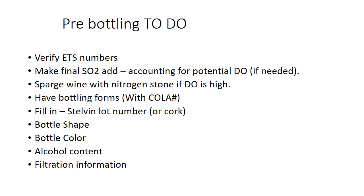Pre-bottling things you need to do beforehand: verify your ETS numbers and chemistry numbers, make any final SO2 additions, sparge with a nitrogen stone. Have your bottling forms ready — fill in your lot number or batch, have your bottle shape, color, alcohol content, and all your filtration information ready to go. These are the winery ops that have very little to do with wine chemistry but just generally need to be done before you bottle.